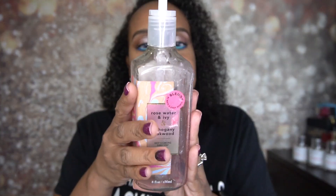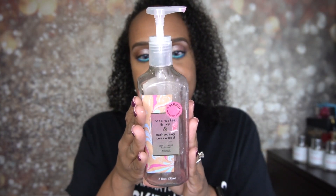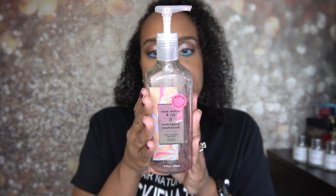Definitely would repurchase all of these thus far. The next one is Rose Water and Ivy and Mahogany Teakwood — this is a deep cleansing hand soap. The notes are rich mahogany, black teakwood, and soft rose petals, scented with notes of Rose Water and Ivy. I love Rose Water and Ivy — that's one of my favorites along with champagne toast. It did have a little manly smell with the mahogany teakwood, so if you don't like it too feminine this would be a good one, but I actually did like it when washing my hands.